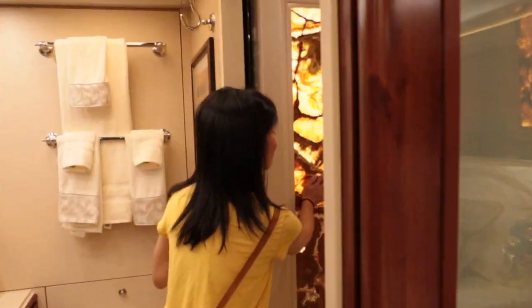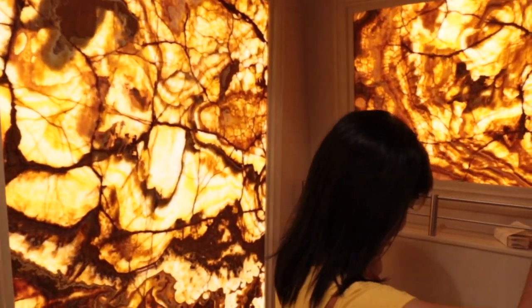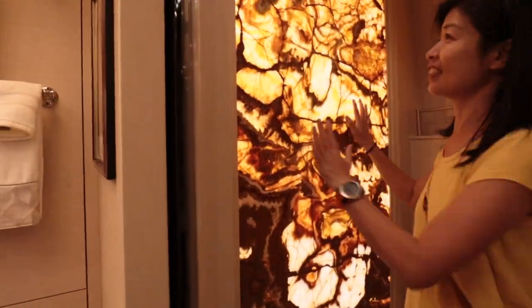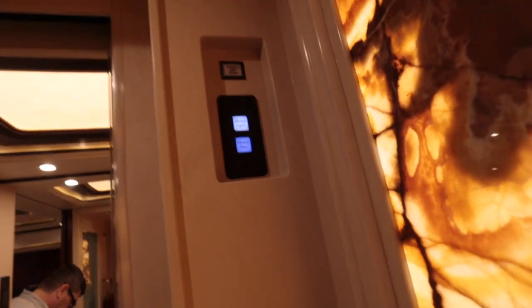Look at this window — that's beautiful. Here's a light switch, and a shower door.